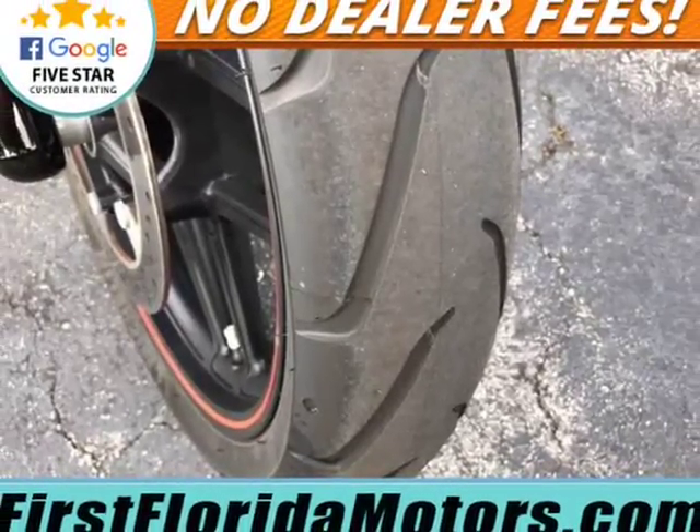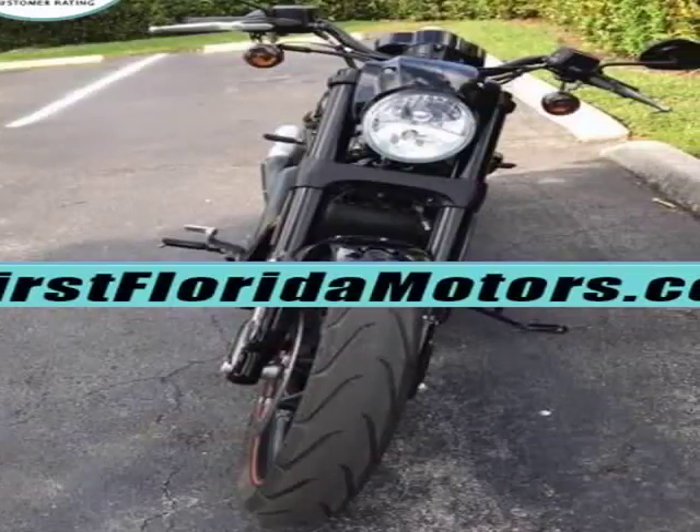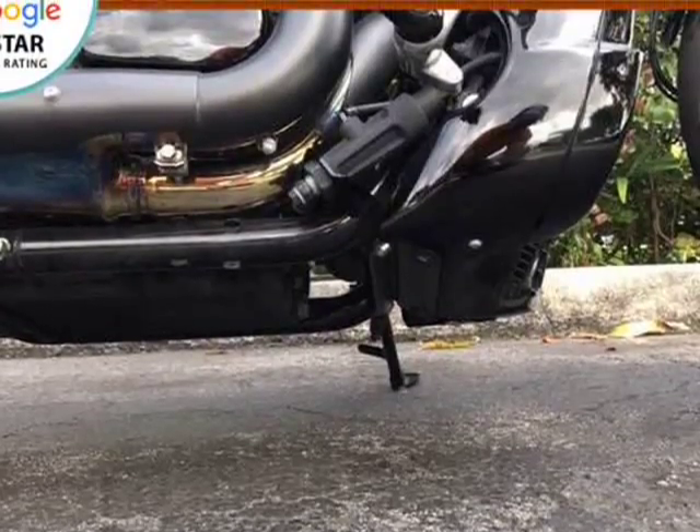Harley-Davidson Security System with both fobs and keys. Upgraded Kerker Exhaust — sounds amazing. Pristine, garage-kept bike, never dropped.